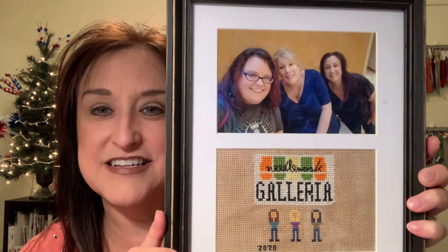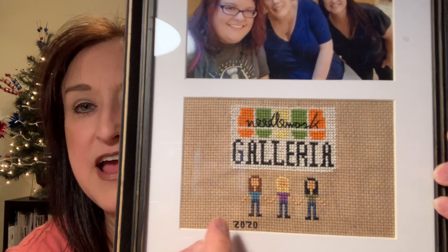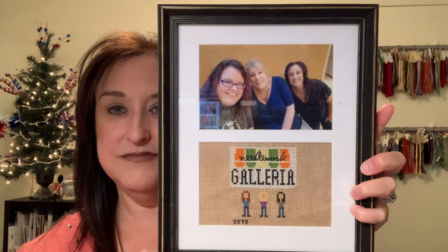One more finishing idea — my friend Gina made this amazing piece: she cross stitched each of us and put 'Needlework Galleria' and the year we were there. She made it in 2020 and it's framed beautifully with all three of us. What an awesome idea to include cross stitch in a frame for friends. I love it so much.